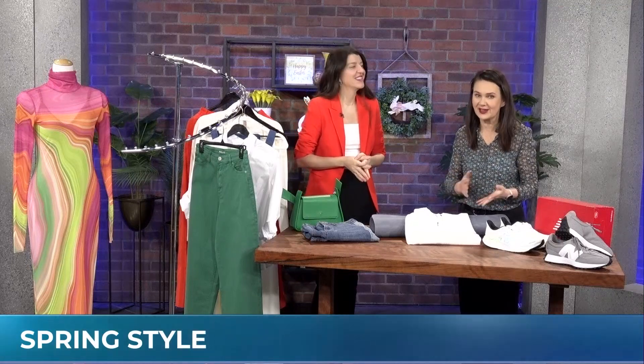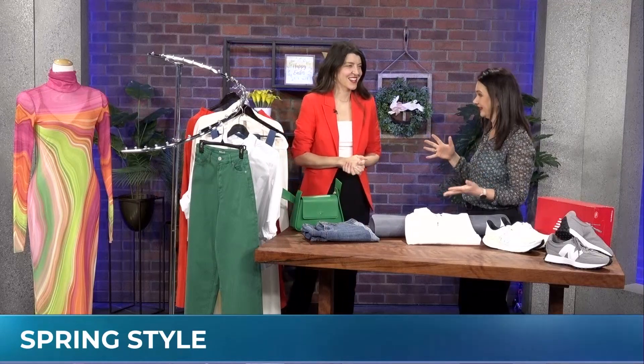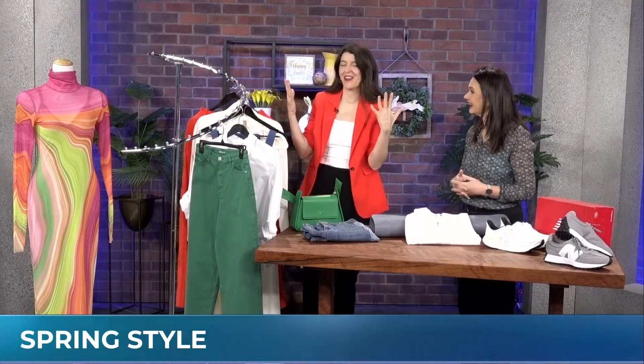So what's trending in spring clothing? Style expert Alexis Hauntz is here to show us, and it's color. It is bright, which is so much fun.